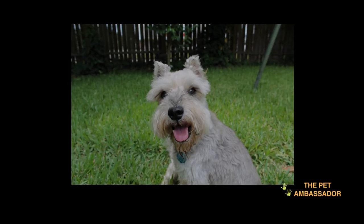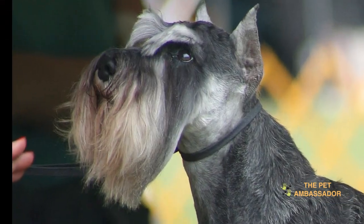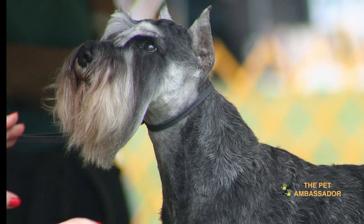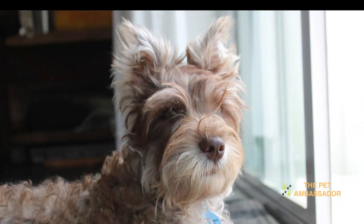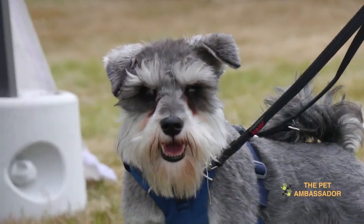Bonus 2: Miniature Schnauzers. Miniature Schnauzers are a sturdy and muscular breed with a unique appearance, featuring a beard and eyebrows and a harsh, wiry coat. They are friendly, intelligent, and obedient in nature. Miniature Schnauzers are well-suited for both types of property. They are generally good with children and other pets. However, they may be prone to certain health issues such as diabetes, liver shunts, and urinary stones. Regular grooming is also necessary to maintain their coat.